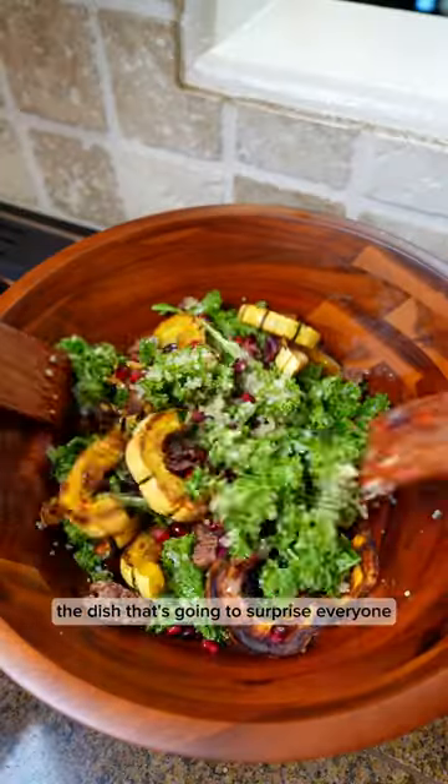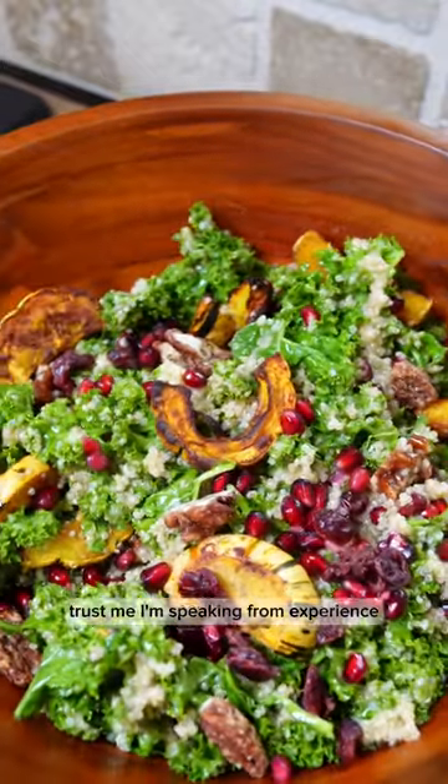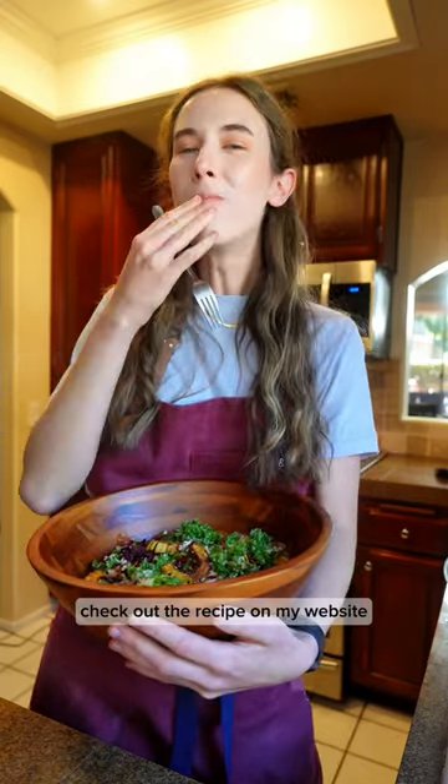This is going to be the dish that surprises everyone and becomes their favorite. Trust me, I'm speaking from experience. Check out the recipe on my website.